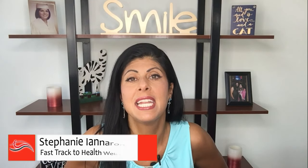Hey everyone, this is Stephanie from Fast Track to Health Wellness Center. Welcome. If you're new here, please subscribe so I can keep you up to date on the latest in natural health, wellness, and weight loss. So it's that buggy time of the year.